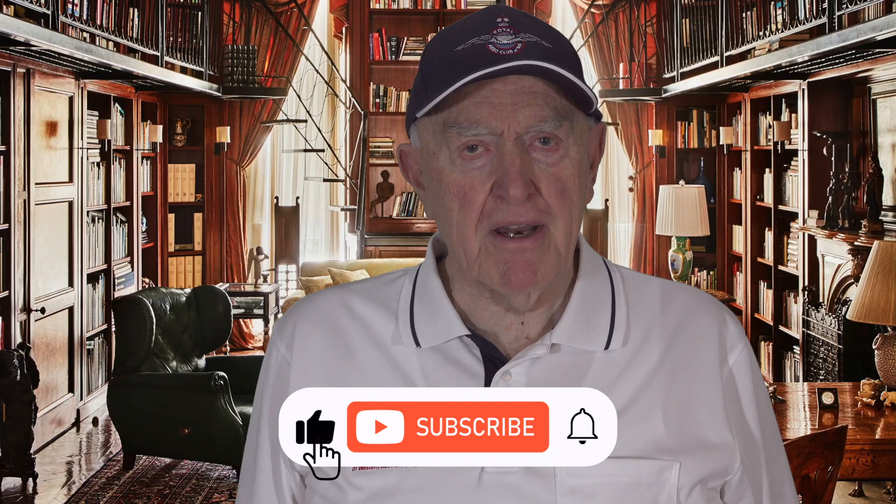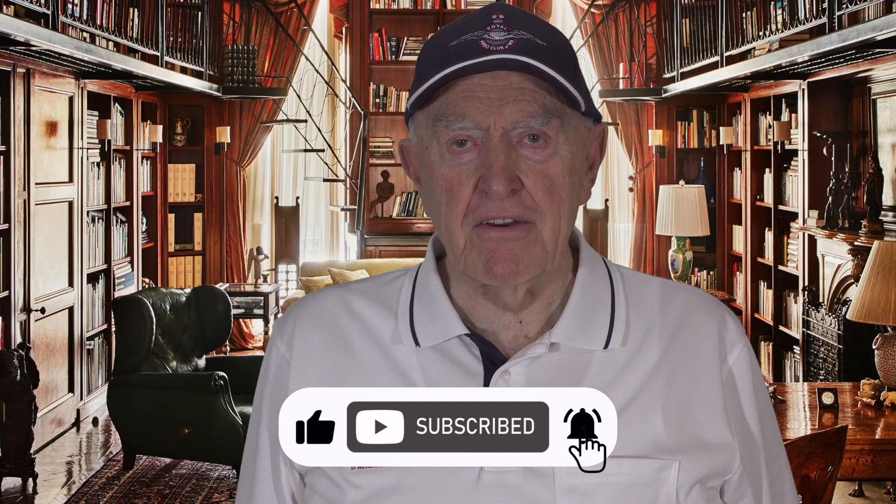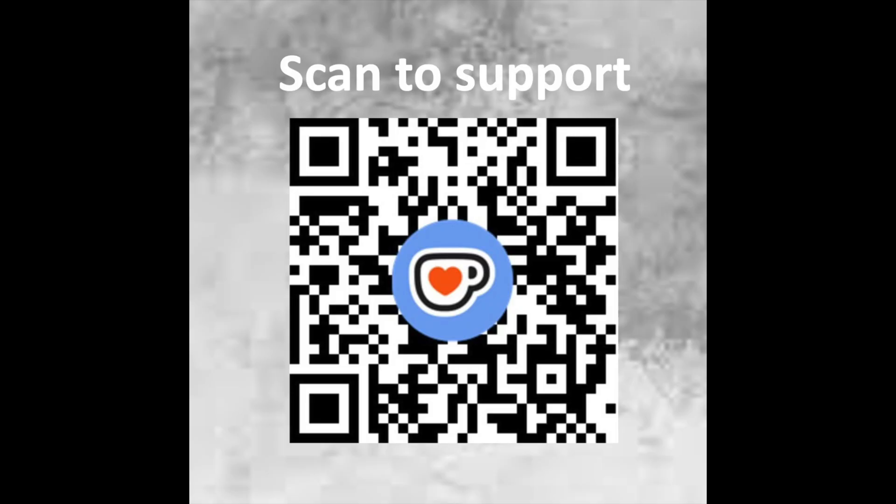Thank you for watching. Comment if you can think of other instances where titanium solved a problem, aeronautical or not. Like and subscribe if you haven't already, and donations showing support are appreciated.